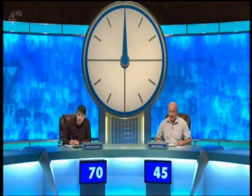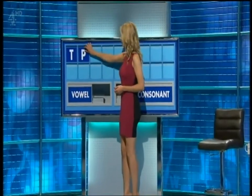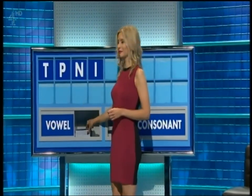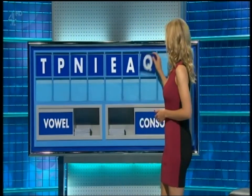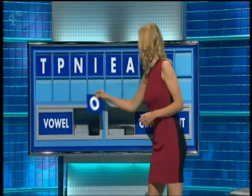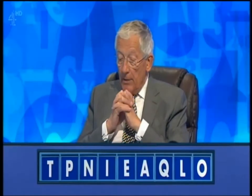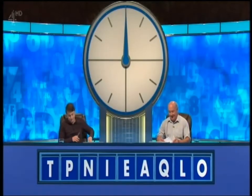70 plays — Jamie on 17. Gary's letters game. Consonant, please, Rachel. T. And another. P. And another. N. And a vowel. I. And another. E. And another. A. And a consonant. Q. And another. L. And a vowel. O. Standby. Gary — a seven. Jamie — a seven as well. Gary: elation. Same word — both elation. Anybody else? Toenail for seven. You can have pantile as well — the S-shaped curved roof tile. That's there for seven as well. 77 to 52.